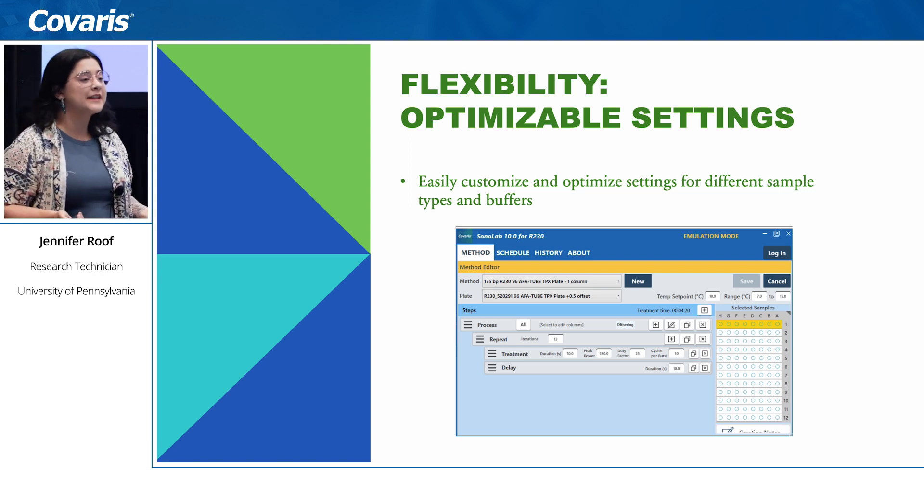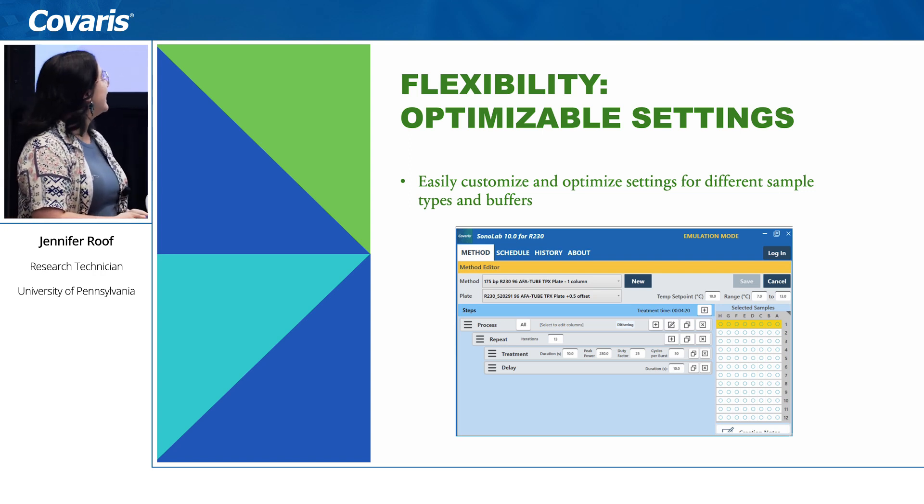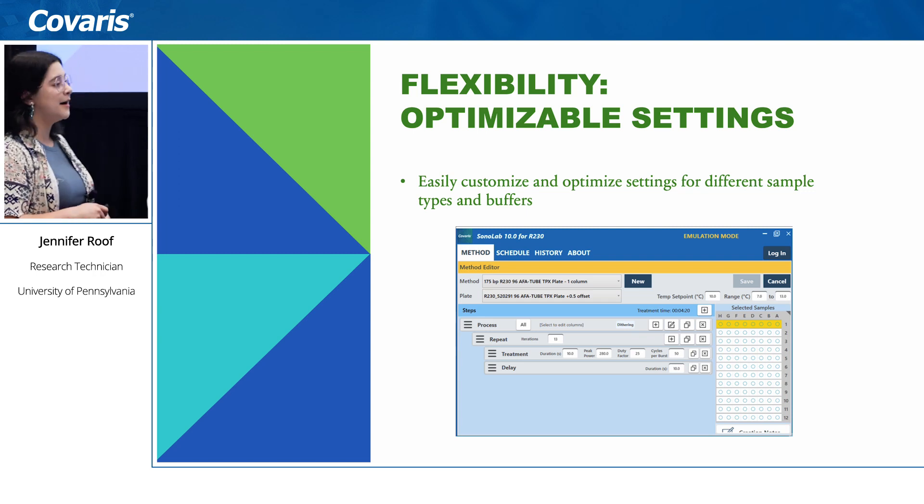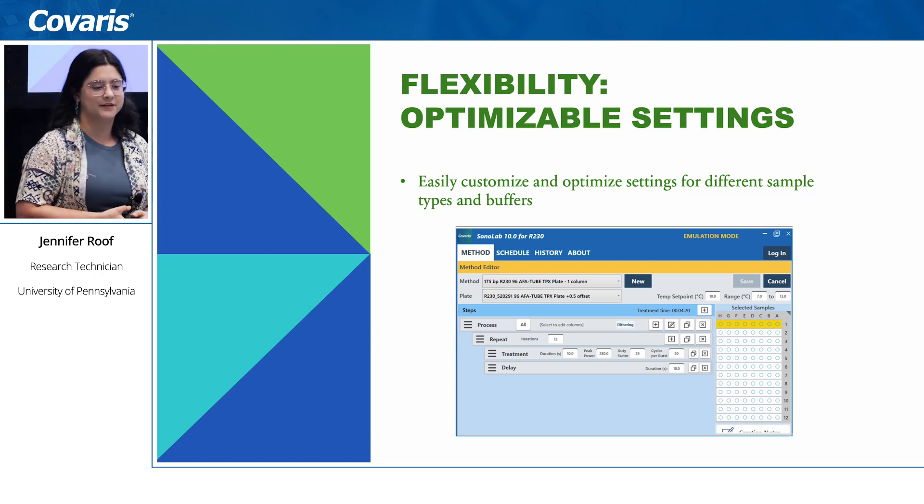Regarding flexibility and optimizable settings: as a core facility with many different samples and buffers, each setting can be completely optimized if you have time to do so. You can adjust the duty factor, cycles per burst, and all the different parameters — it's completely customizable.